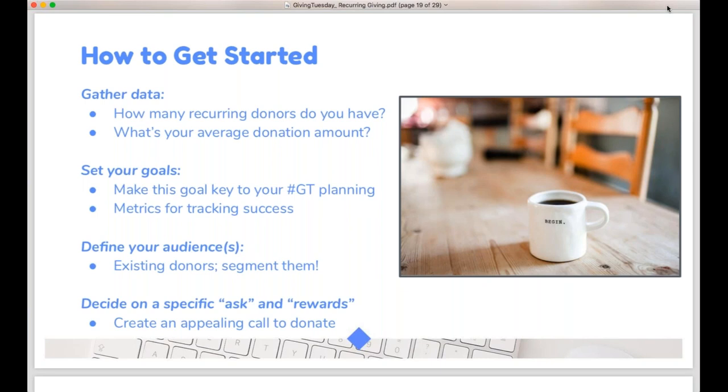Next, define your audiences — look at the different lists of donors and supporters you have and think about how you should segment and break them up so your message can be most effective. Then finalize that message: figure out what you're going to do in terms of presenting the ask, offering rewards, and making it an appealing call to become a monthly donor. All of those things together will set you up for a greater likelihood of securing new recurring donors this year.